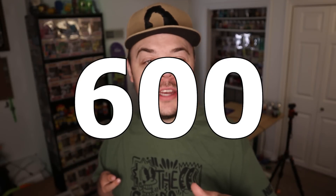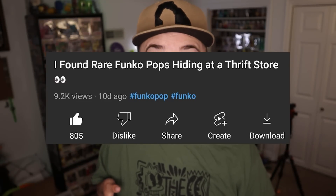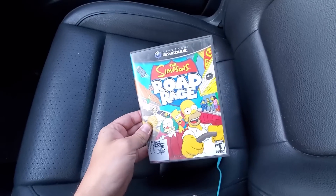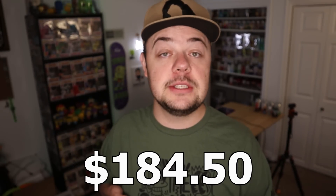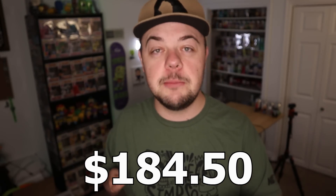In Episode 2, I had the goal of getting 600 likes on the video and you guys smashed that, so I get to buy my first $100 Funko Pop. The next episode after this I will be buying my first $100 Funko Pop — spoiler alert, I've already kind of done that. The only thing that sold from last week was the Simpsons Road Rage on GameCube, which sold for $40.79. I bought it for $20, so we did pretty good. Total funds to work with in this episode: $184.50. We definitely have enough to buy a $100 pop, but let's go out on the hunt and see if we can find any good deals.